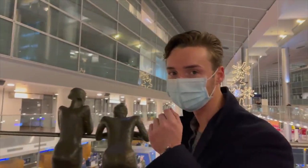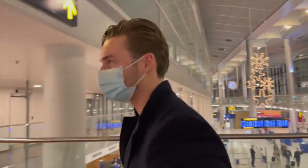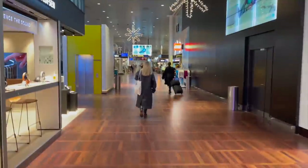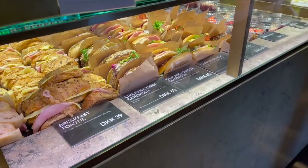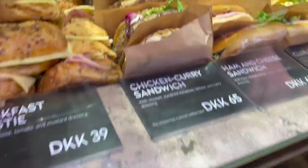We're going to Switzerland for skiing — going to visit some friends that live there in Verbier. Let's go — it's like 6 a.m. right now. What are you going to get? The ham and cheese sandwich — it's so good.